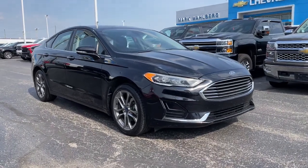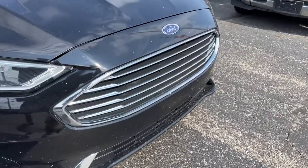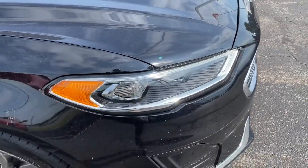Get into a car with value. 2020 Ford Fusion. With less than 70,000 miles on the odometer, this vehicle stands out from the rest.